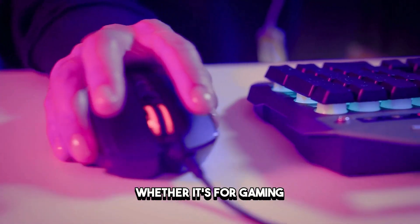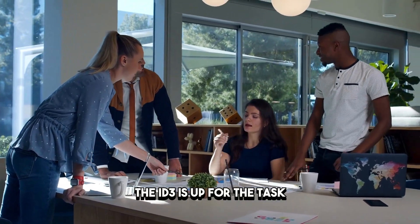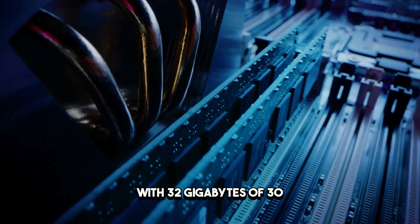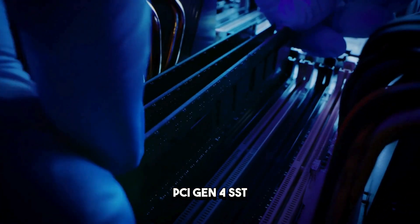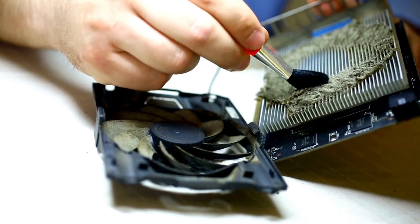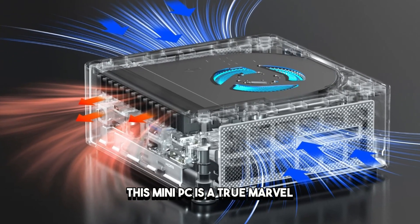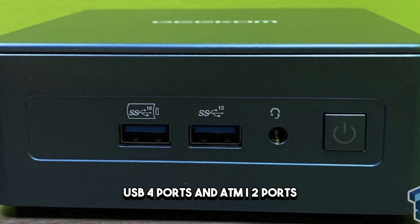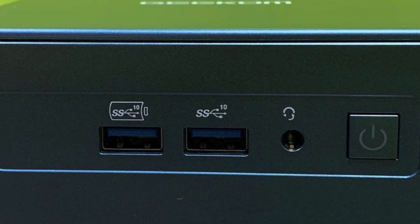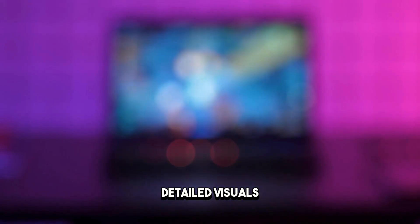Whether it's for gaming, home offices, business environments, or digital billboards, the i3 is up for the task. With 32GB of 3200MHz DDR4 RAM, a 2TB PCIe Gen 4 SSD, and Intel Iris Xe graphics, this mini-PC is a true marvel. Supporting up to four monitors simultaneously with USB 4 ports and HDMI 2 ports, the multi-display capability is perfect for multitasking and enjoying crisp, detailed visuals.